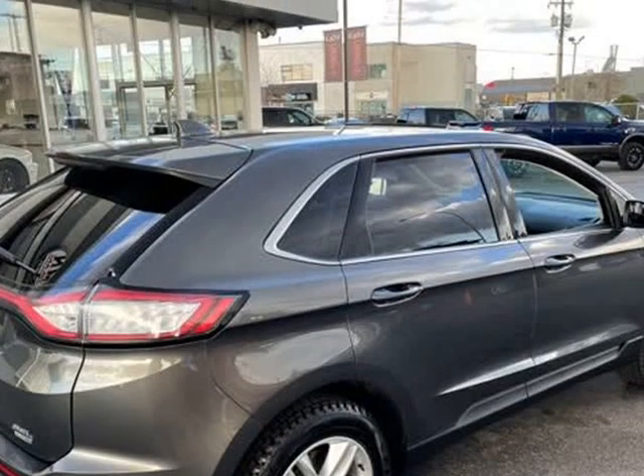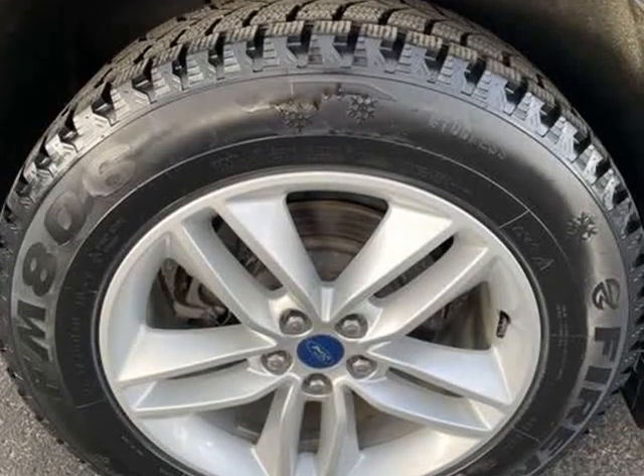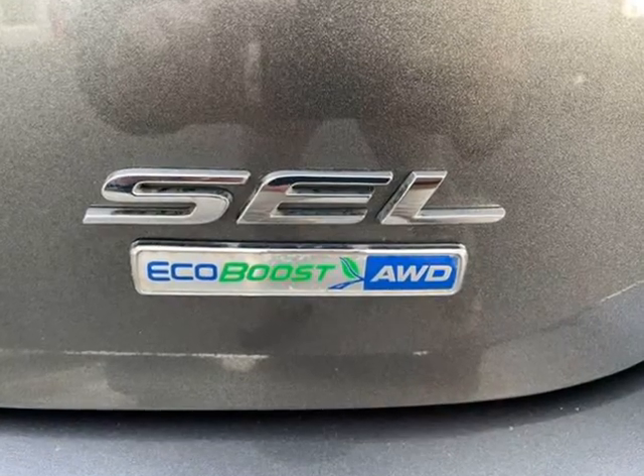Smooth drives are achieved thanks to the 2-liter 4-cylinder engine, and for added security, dynamic stability control supplements the drivetrain.